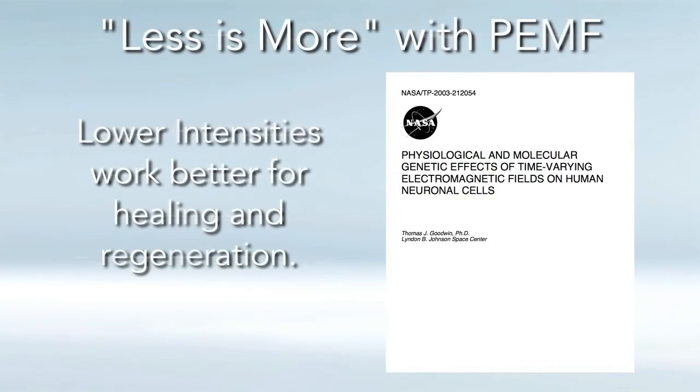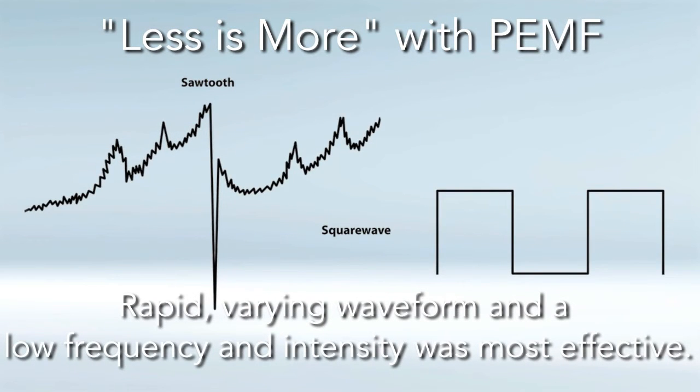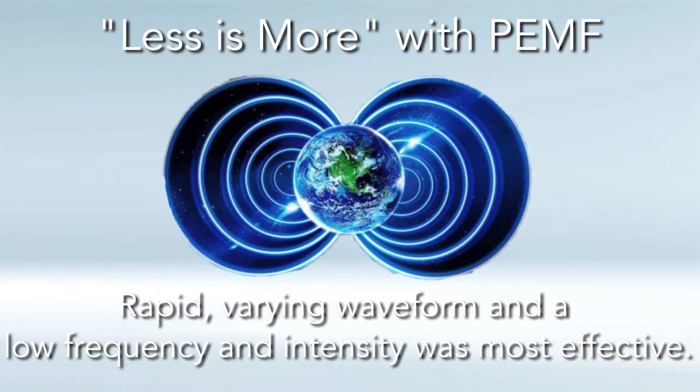With regards to power and intensity, just like low-light laser therapy, there's good research with the NASA study showing that less is more — the lower intensities work better for healing and regeneration. The NASA study showed that a rapidly varying waveform, like a sawtooth or a square wave, at a low frequency — and again, they found 10 hertz to be the most effective — and a low intensity of 1 to 20 microtesla was the most effective, which is even lower than the natural static DC intensity of the earth's magnetic field, which is 33 to 66 microtesla.